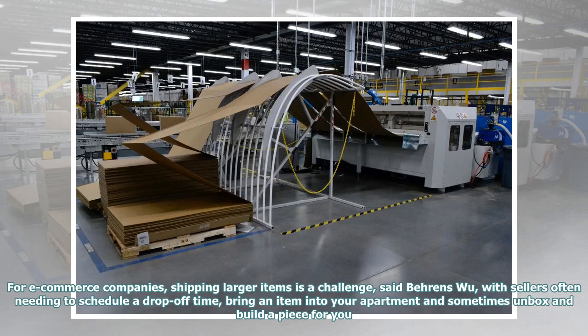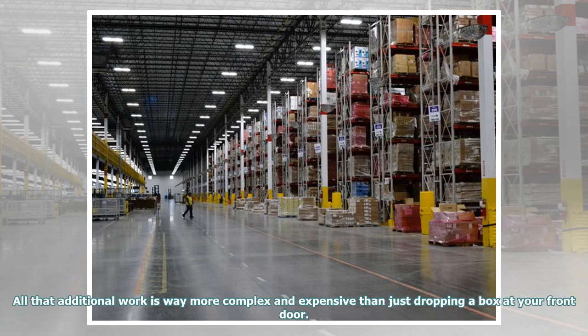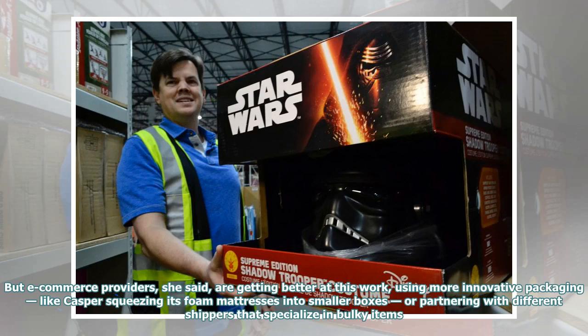For e-commerce companies, shipping larger items is a challenge, said Behrens Wu, with sellers often needing to schedule a drop-off time, bring an item into your apartment, and sometimes unbox and build a piece for you. All that additional work is way more complex and expensive than just dropping a box at your front door. But e-commerce providers are getting better at this work, using more innovative packaging — like Casper squeezing its foam mattresses into smaller boxes — or partnering with different shippers that specialize in bulky items.